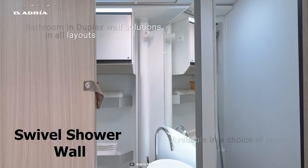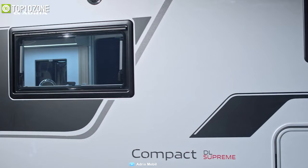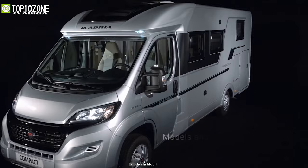Its uniquely designed bathroom has a swivel shower wall, making it a versatile solution that can be used by two people simultaneously while maintaining privacy. When you're done for the day, kick back and relax on its comfortable mattress, which also has plenty of overhead storage for your clothes or other belongings.